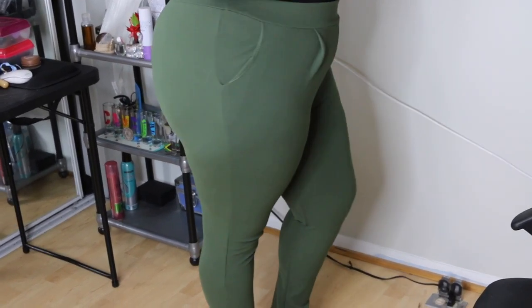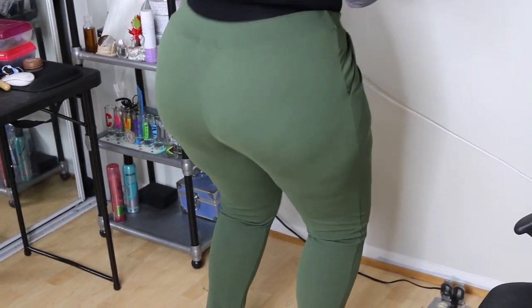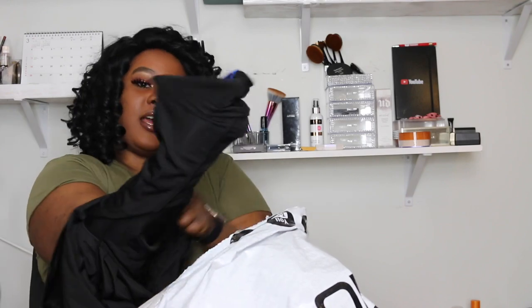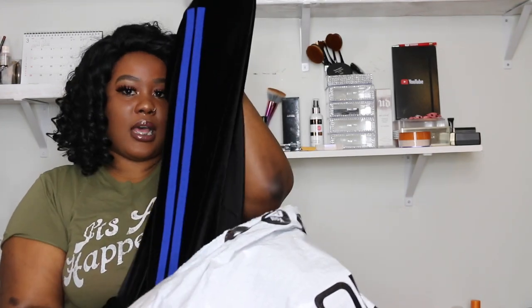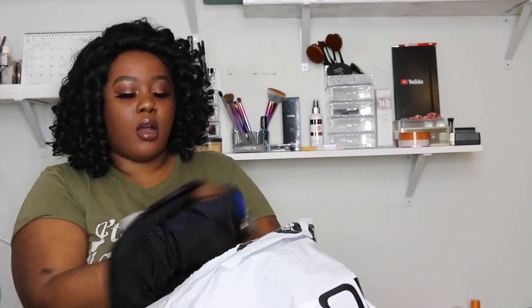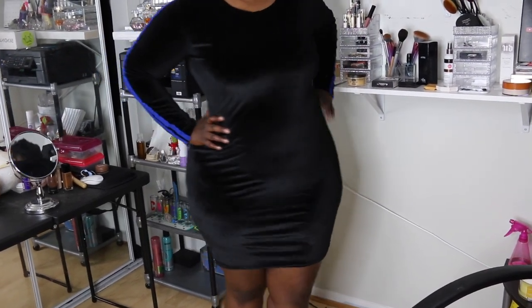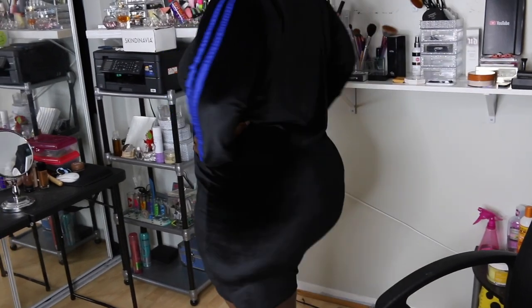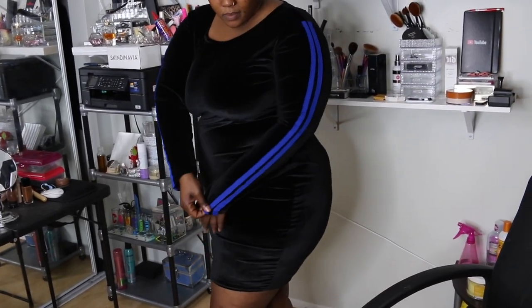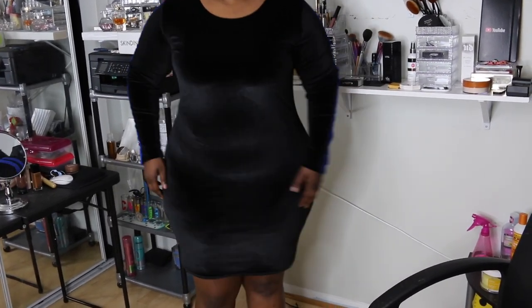You guys will see on the video me rocking the pants. I also got this dress — it's super beautiful. Let me turn it to the right side; it has blue straps on the side like so. I got this dress from Boohoo in this dark color — I think it's mauve or something like that — but the material is so beautiful, I love it.